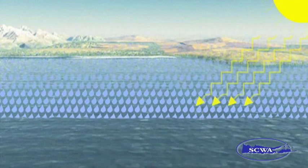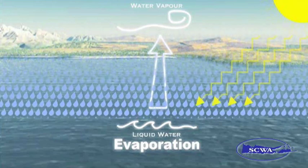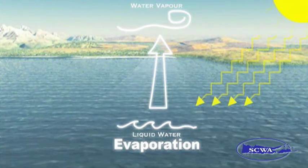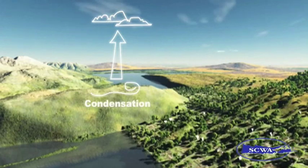Heat from the Sun causes water, mainly from oceans, to warm and eventually evaporate — or in other words, change from water to a vapor. The water vapor rises in the air and eventually reaches a level in the atmosphere where it is cool enough for the vapor to change back to a liquid. This is called condensation.